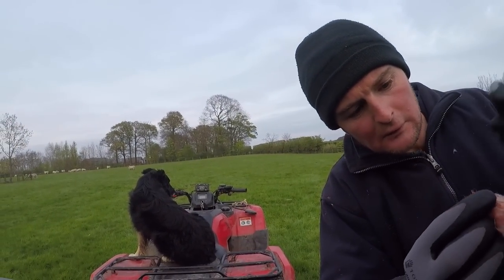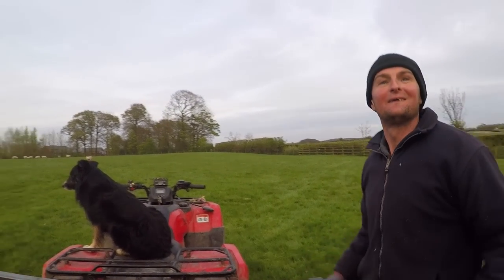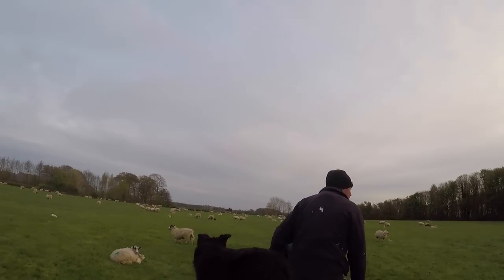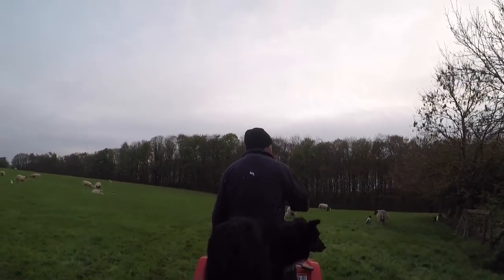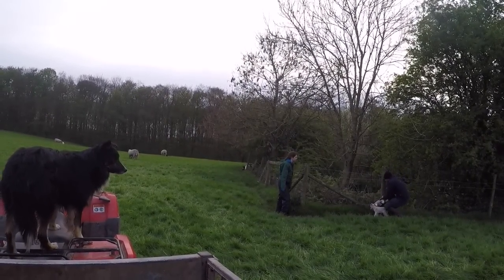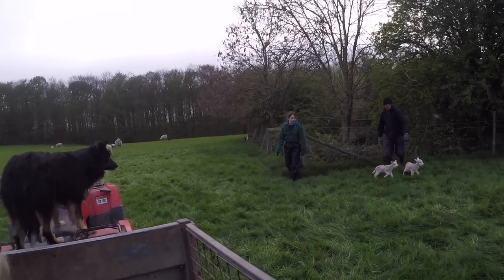One lamb was in the corner on its own and Richard noticed something was up with its tail — a crow had been pecking at it, so he took that one in as well. Then while we were chatting about how the ewes were lambing, Richard noticed something I didn't even notice. He pulled a lamb out from behind the fence, and it was really nice the way he encouraged the lambs to the ewes without being too loud.